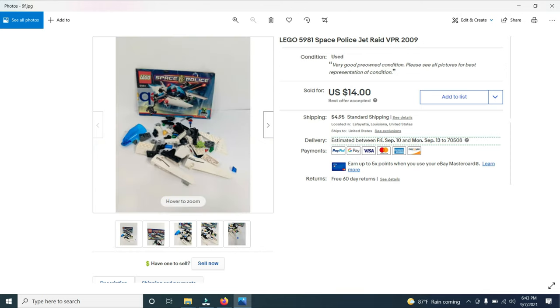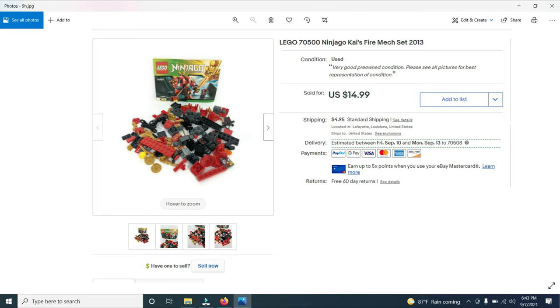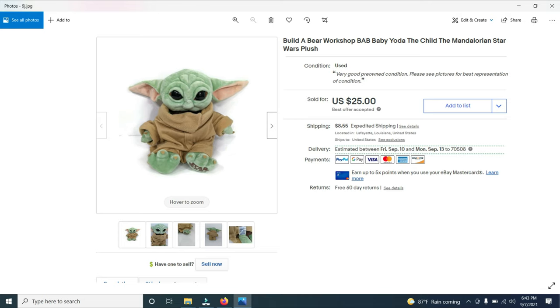Also on the world's longest yard sale, I bought a whole bunch of Legos — about 30 sets. I paid $100 for all 30 sets and have sold some of them. I sold Space Police Jet Raid for $14, a Lego Town City garbage recycling truck for $20, and Kai's Fire Mech set for $14.99.